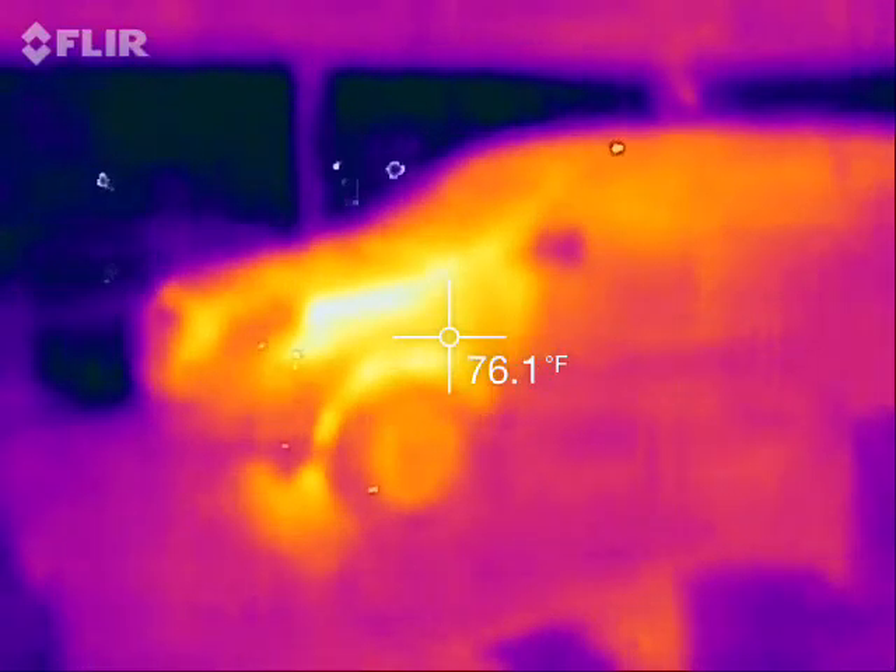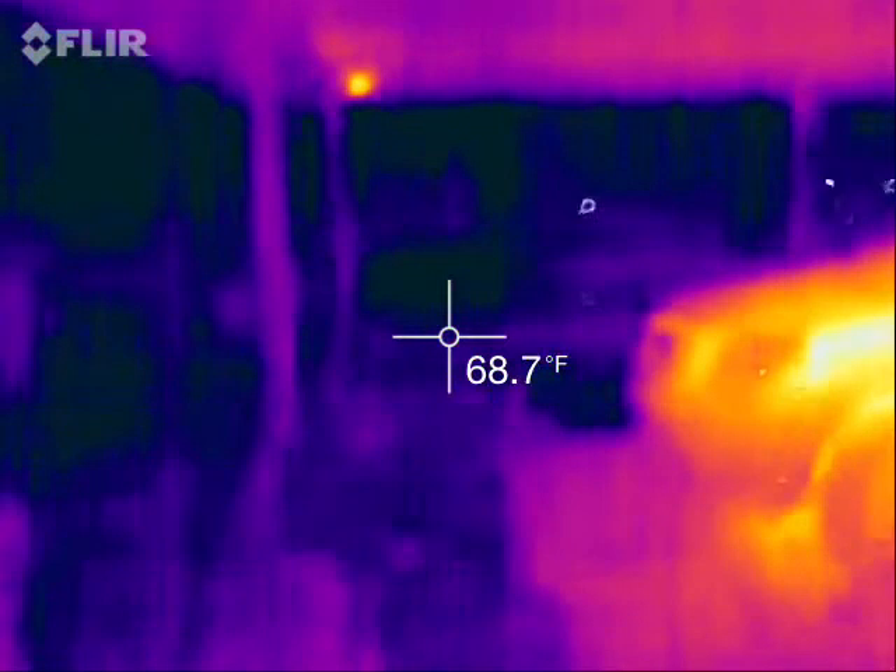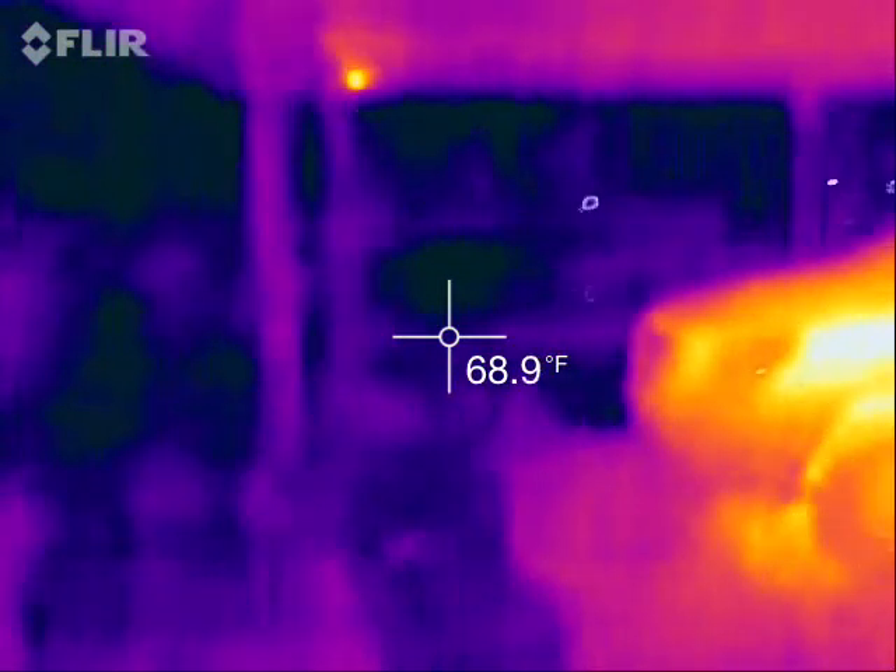All right, this is under our carport. It's raining, so it's cold. You can see blue and black — black is very cold.